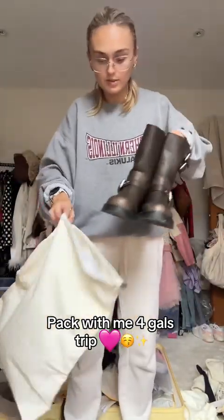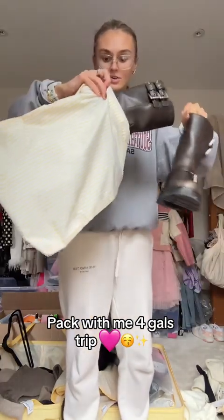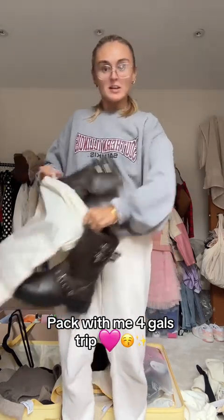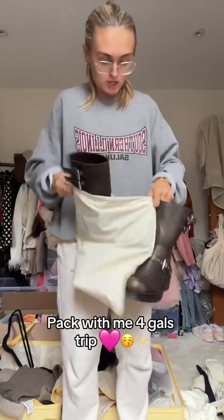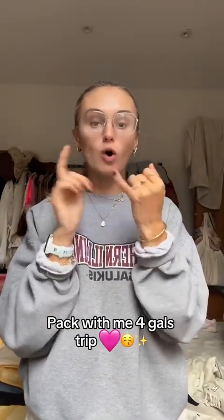I don't want to get my new suitcase dirty so I'm actually gonna use this bag as — oh, if they fit — my shoe bag! Me completely forgetting that we're going to a foreign country and not packing my passport and not packing any adapters.